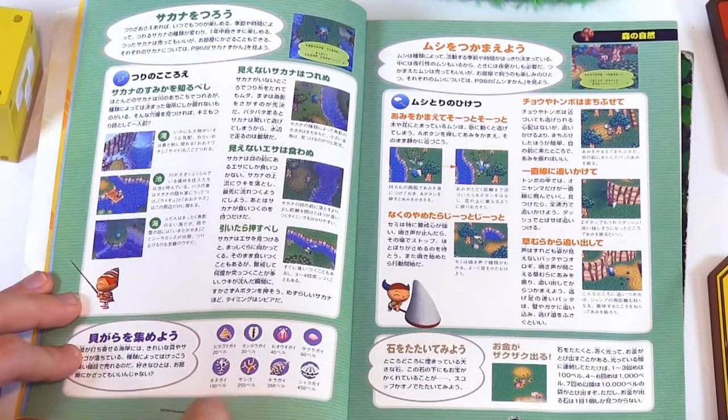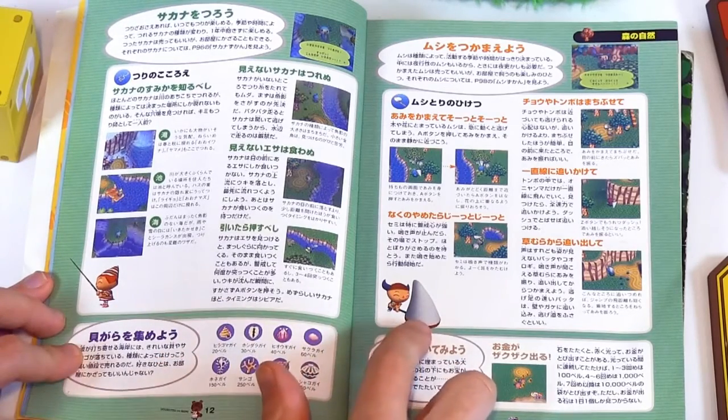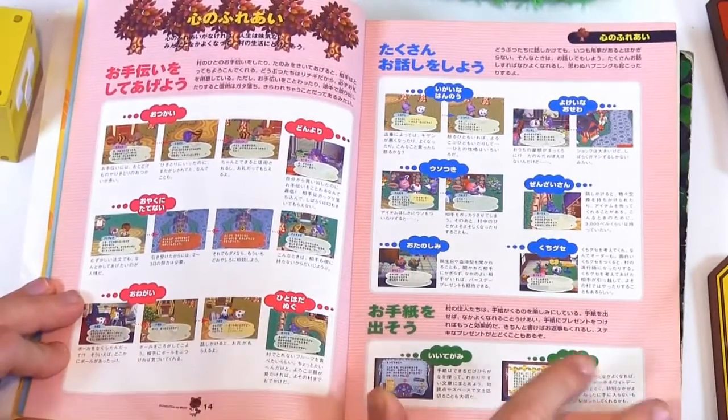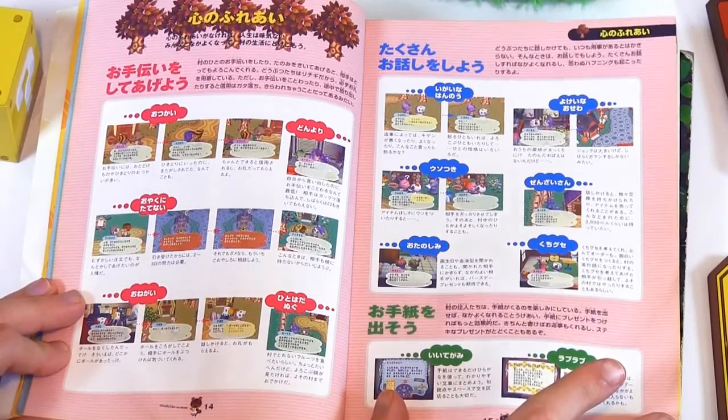All the different seashells here. Some artwork of the characters fishing, catching a bug. Not really sure what's on this page — doesn't look all that interesting.